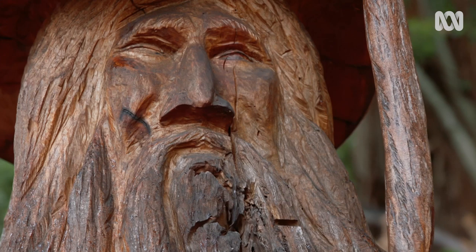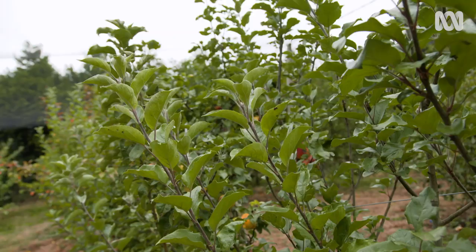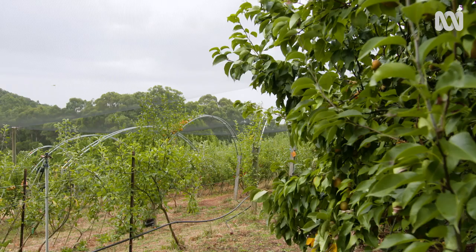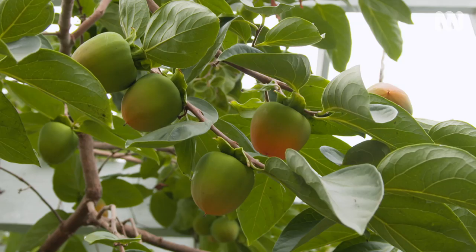I have to admit in a past life I worked for a large supermarket chain for 25 years. But since then we've been growing our food here on six hectares, growing certified organic, certified biodynamic. You won't find any food that tastes better.